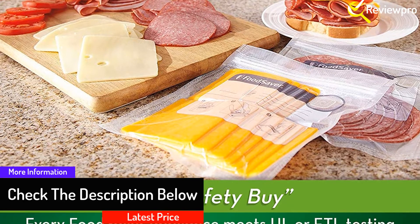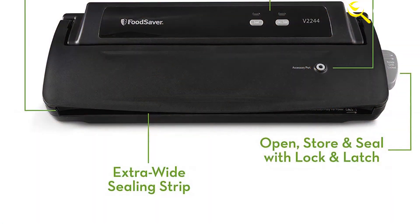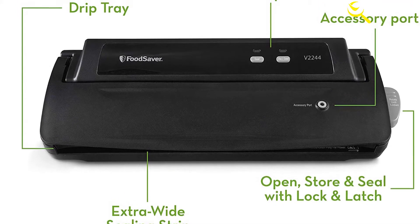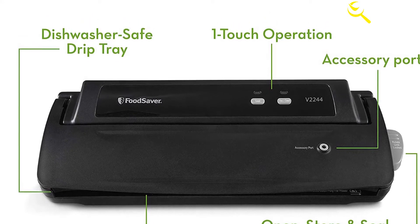The good thing about this machine is its wide sealing strip, which gives it the ability to seal wide-mouthed sealer bags. The wide strip also offers perfect sealing, keeping air out of the bag or storage container. Unlike large machines, this handheld is simple to use, operate, and sleek. The machine is supplied with sealer bags for convenience when you want to seal your food.